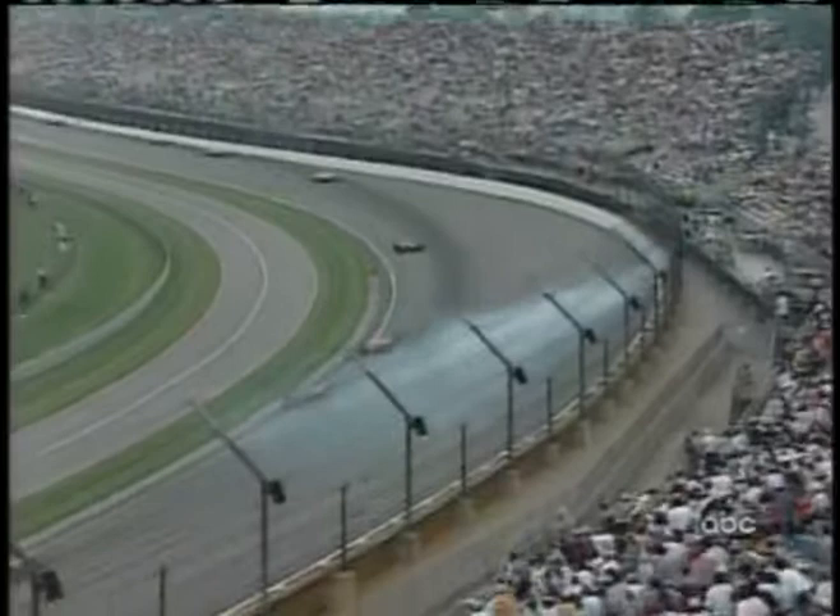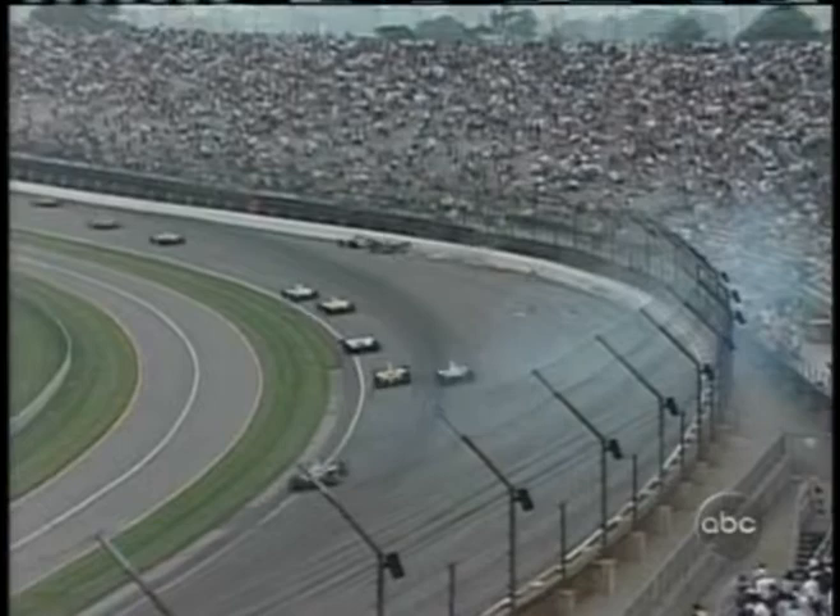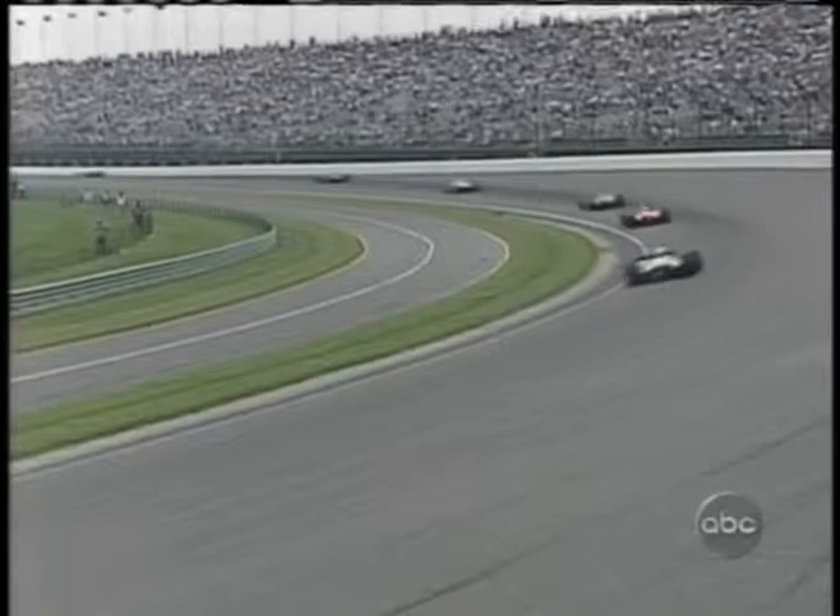Two guys going for the same piece of real estate — it just doesn't work like that sometimes. Unfortunately, the cars scrubbed off a lot of speed and they end up in the SAFER barrier — that Steel and Foam Energy Reduction barrier that the IRL has in place.